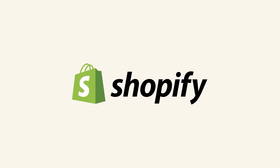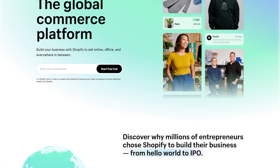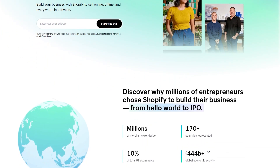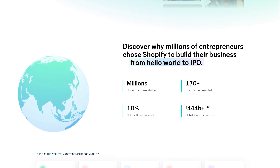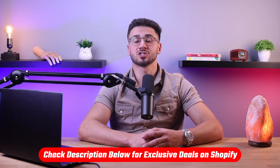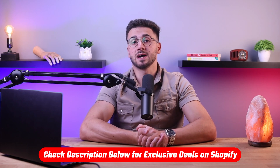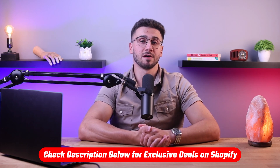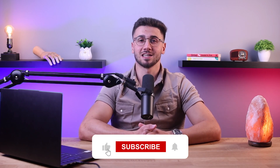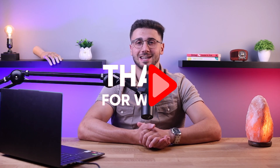Overall, Shopify is the best e-commerce platform regardless of your business size. They cater to users of any skill level through a plethora of features and have some of the most advanced customization options out there, getting your online store up and running in virtually no time. If you want to try out Shopify for yourself, check the link in the description below where you can benefit from a three-day free trial and only pay $1 per month for the first three months. Feel free to comment below if you have any questions, and like and subscribe if you found this video helpful.